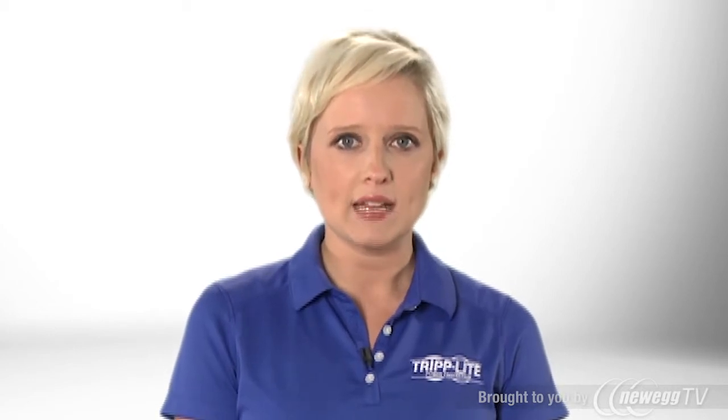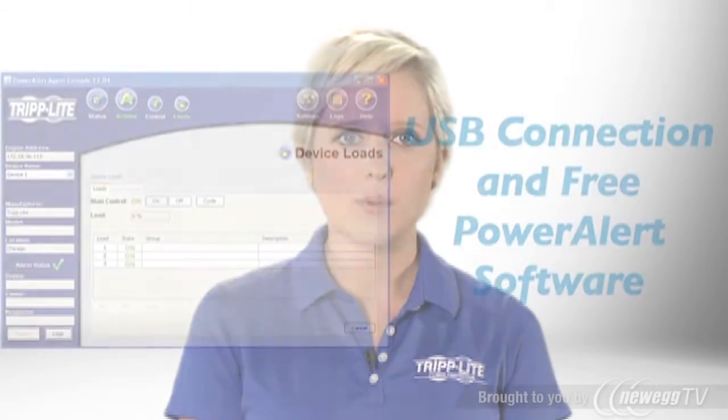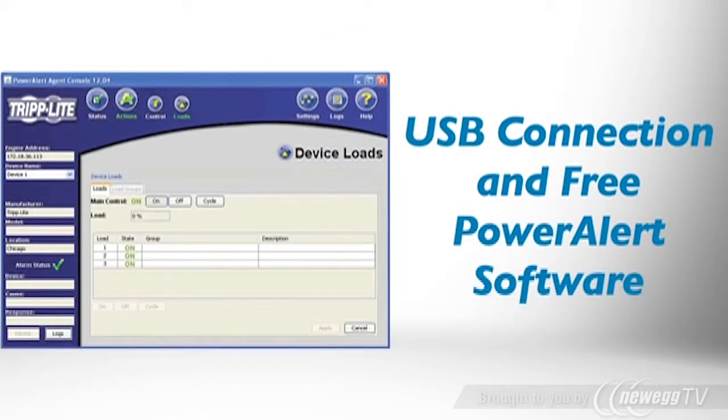If you'd like to change settings or view power conditions with your computer, simply connect the UPS to an available USB port. You can use Triplight's free power alert software or your computer's built-in power management tools.